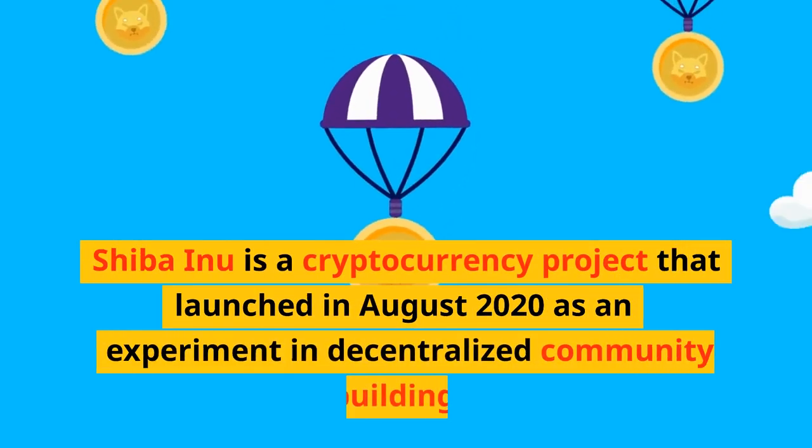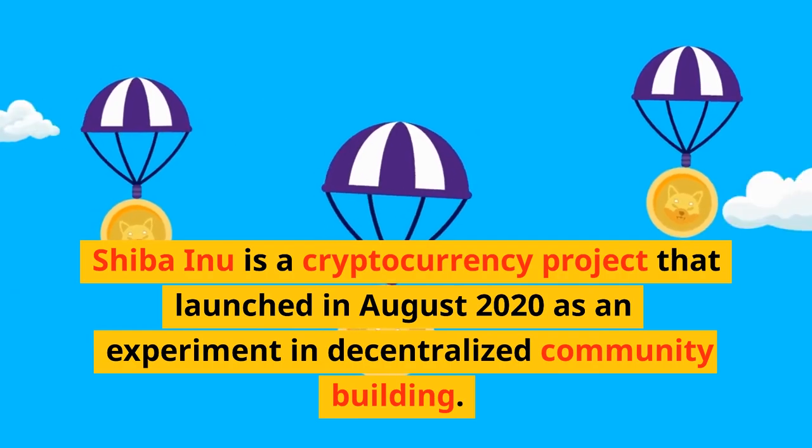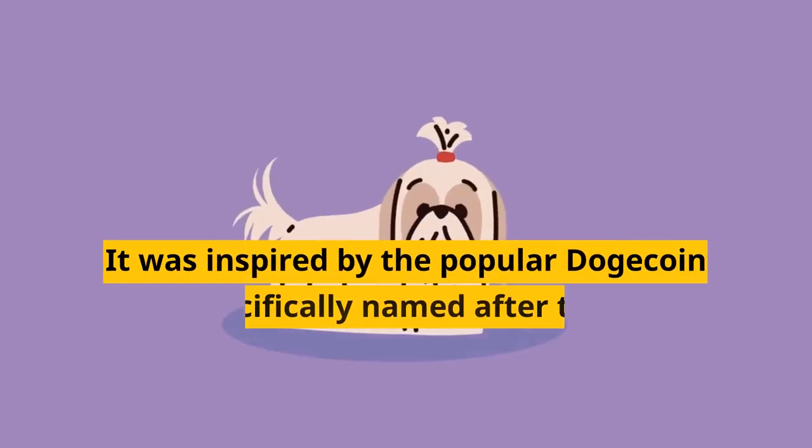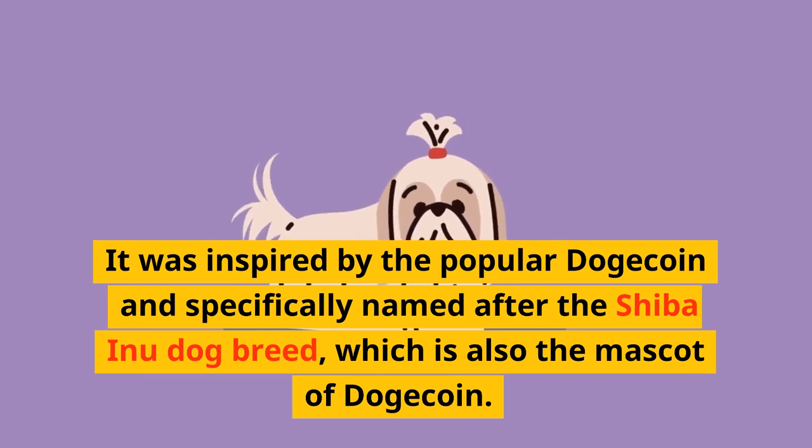Shiba Inu is a cryptocurrency project that launched in August 2020 as an experiment in decentralized community building. It was inspired by the popular Dogecoin and specifically named after the Shiba Inu dog breed, which is also the mascot of Dogecoin.